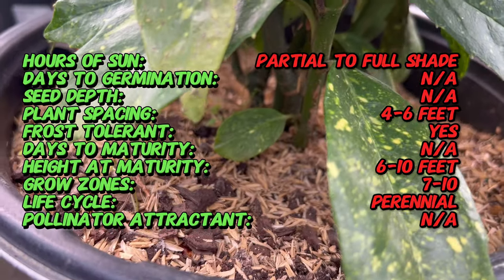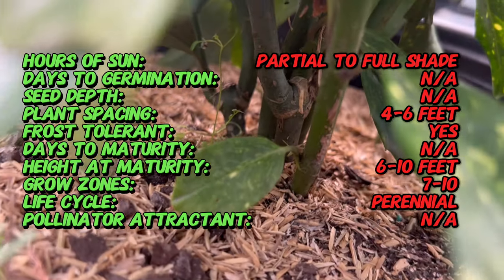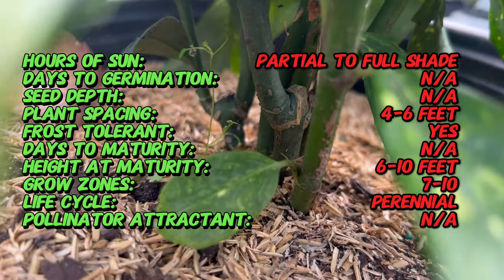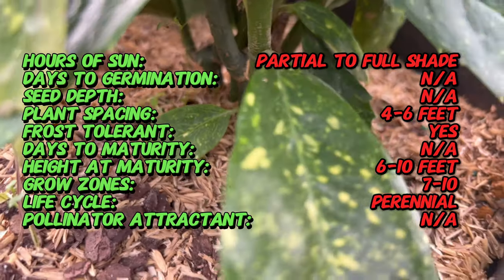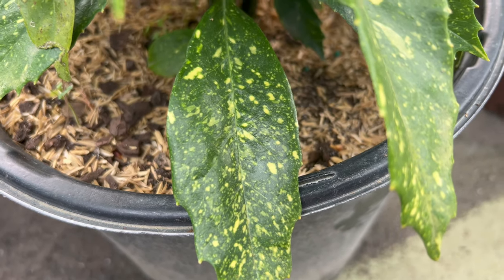What sets the Gold Dust Aucuba apart is its glossy, leathery leaves adorned with bright yellow spots, resembling flakes of gold. This evergreen shrub creates a year-round spectacle, offering a burst of color even in the darkest corners of the garden.